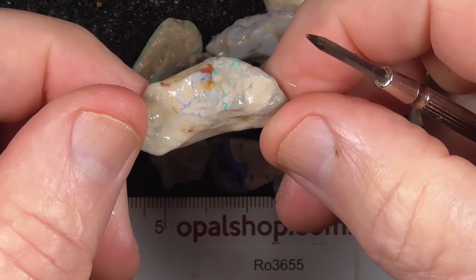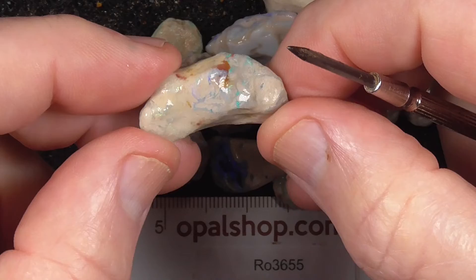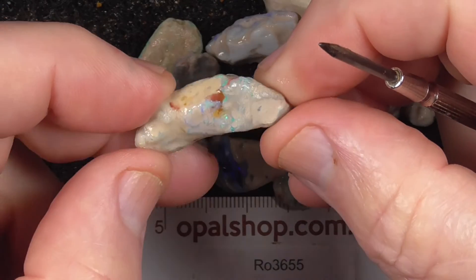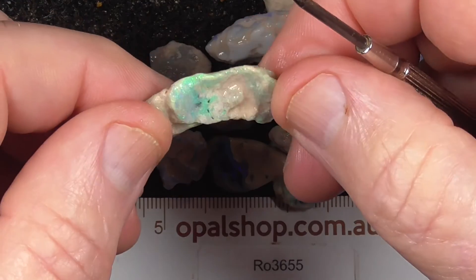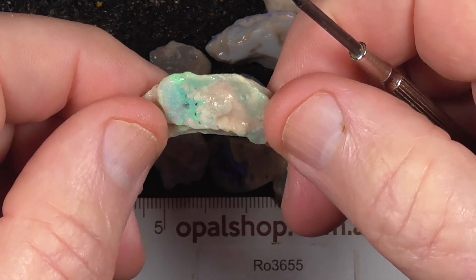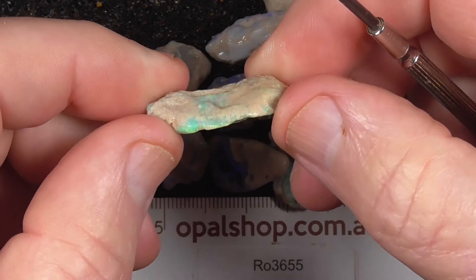Other pieces like this are just veins of opal running through the clay. Just keep this as a specimen. There's a little piece of opal there on the back.